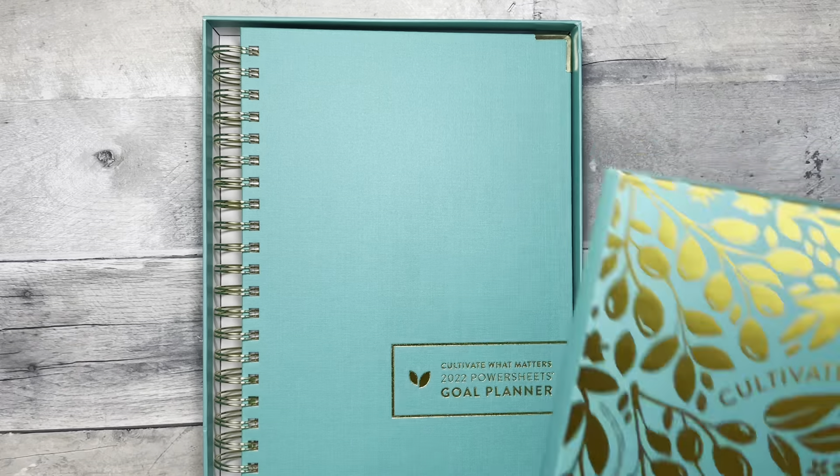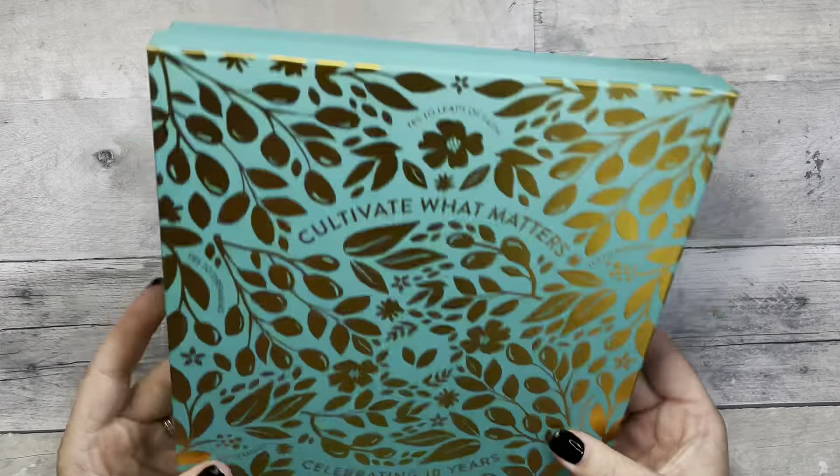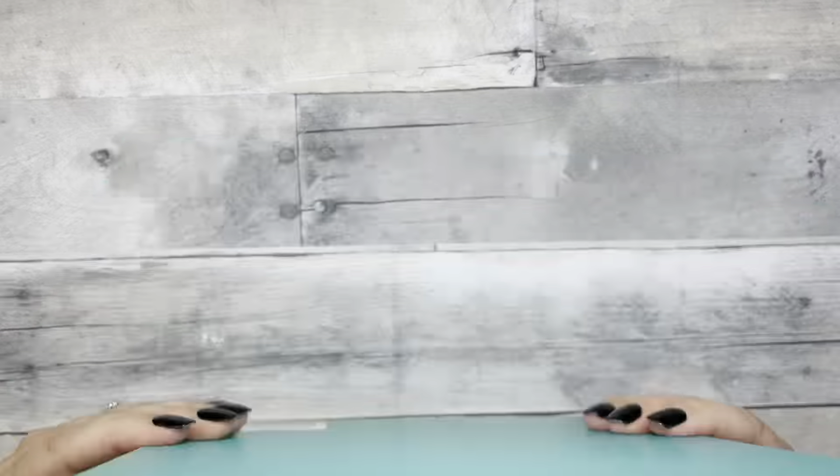Welcome back to Fake It to Make It! Today I have a little haul for you — just some random things I've picked up here and there during this week that I want to share with you.